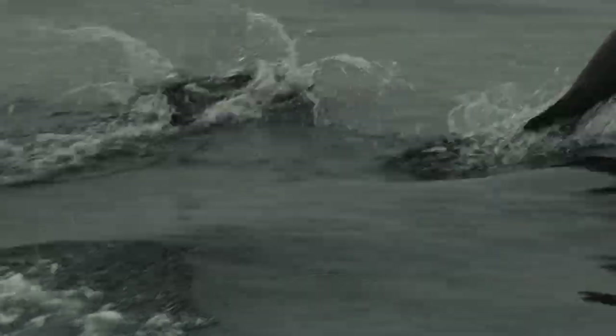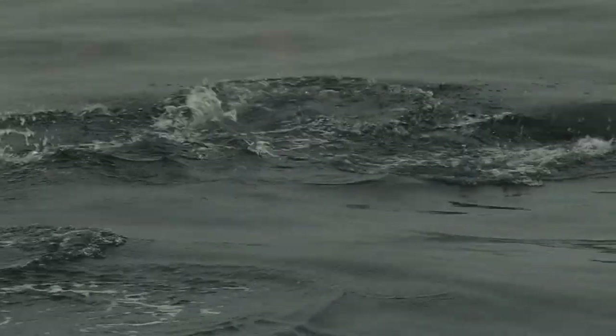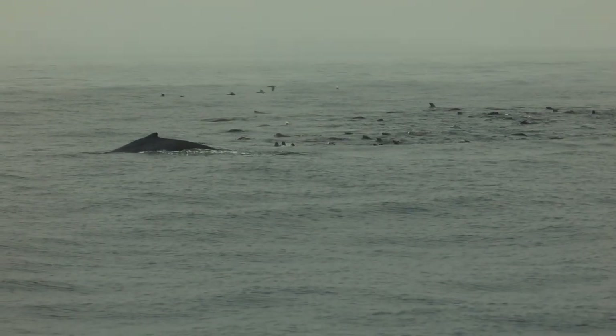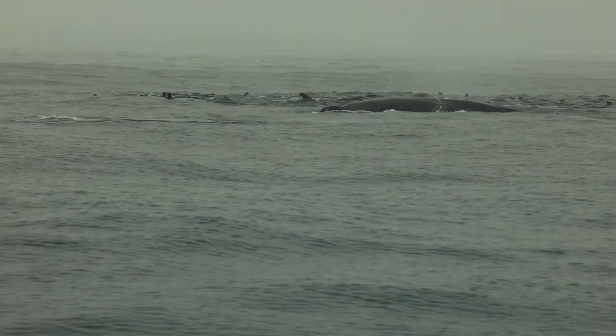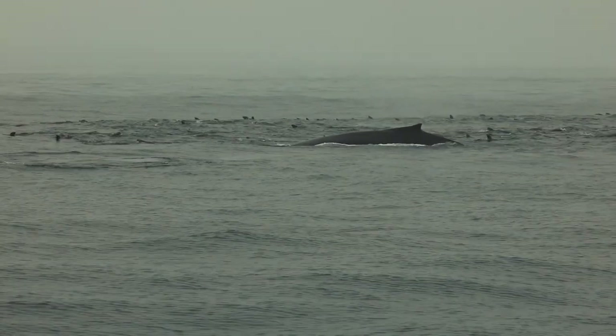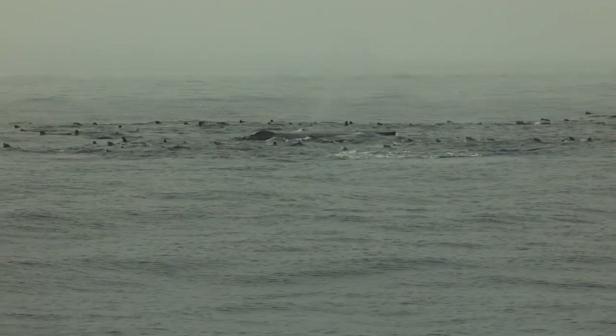We're just getting into an area that has multiple humpback whales. We're starting to see lots of bait on the surface of the water, and there's actually a humpback whale just up in front of us slapping his pectoral fin on the water. Wow, we are already watching like seven or eight humpback whales feeding with hundreds and hundreds of sea lions! I'm gonna get the drone put together and put it up in the air to see if I can get some downward looks.